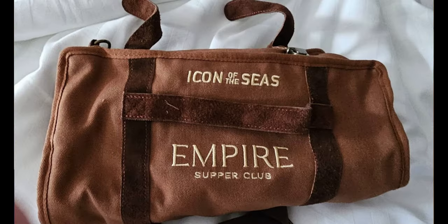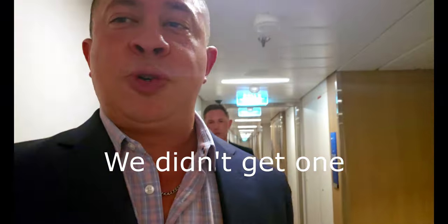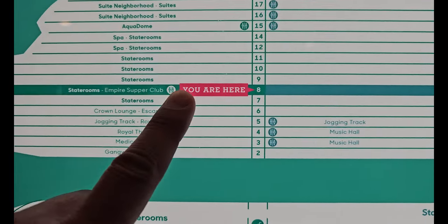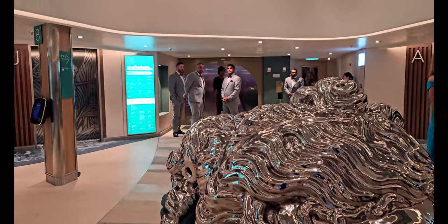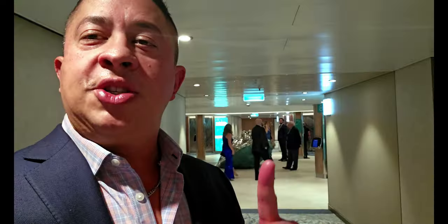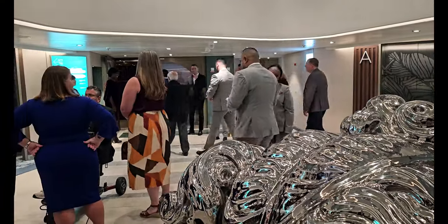So it's six o'clock and we are about to leave the cabin, hoping to document as much of tonight as possible and see if this was money well spent. The supper club is located in the front of the ship; we're walking through the Central Park area to get there. Everyone is beginning to line up, looking nicely dressed. The hostess came out and said she'll get everyone at 6:30 when the doors open, and they begin escorting guests in.